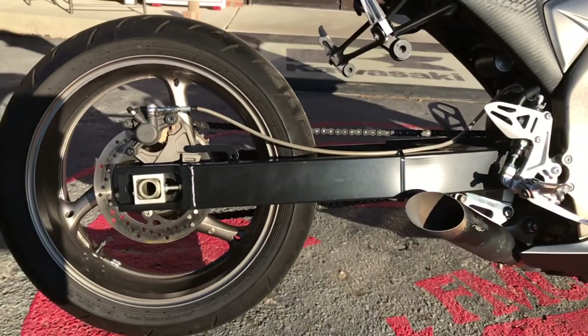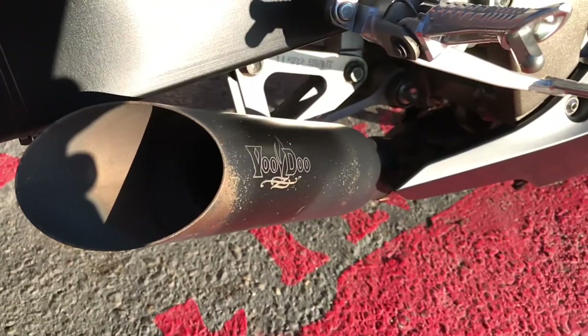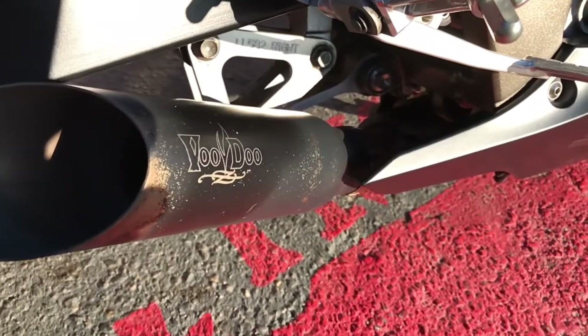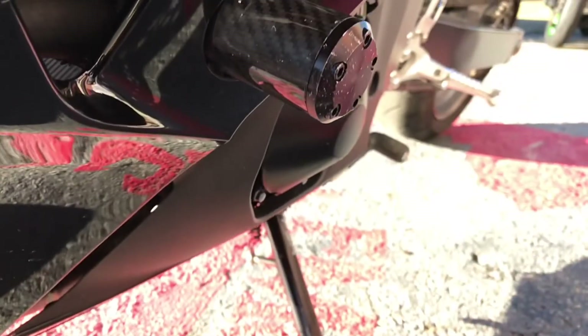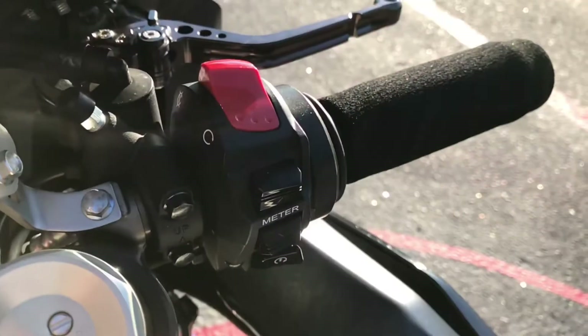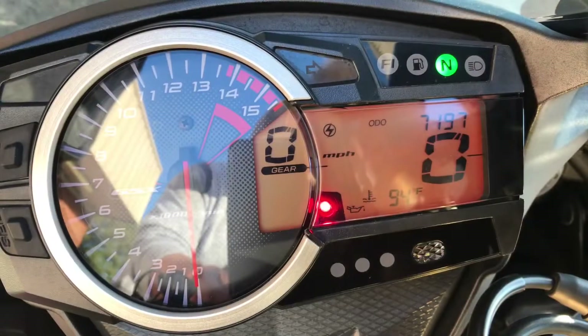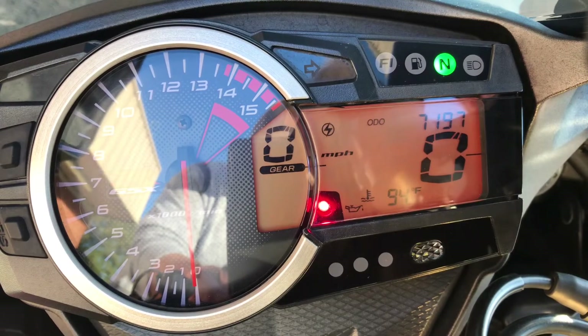This Gixxer features an extended swing arm, a voodoo exhaust tip, and carbon fiber frame sliders. It has 7,197 miles.